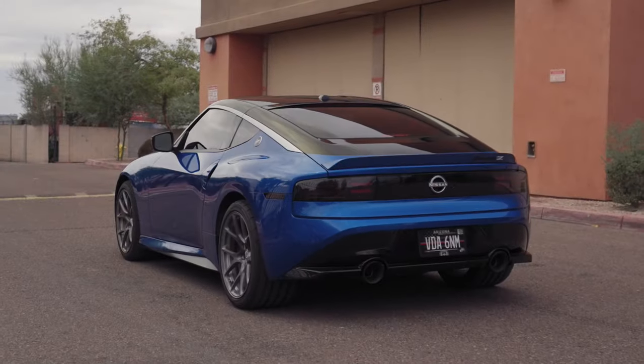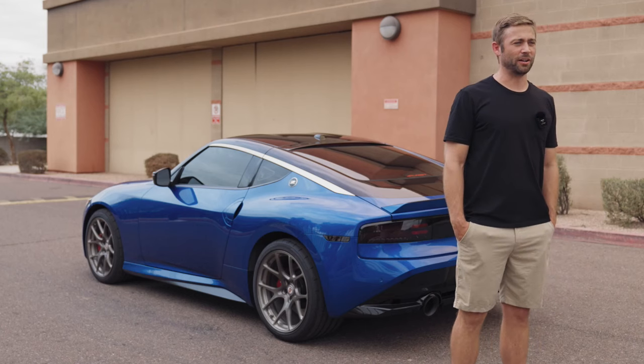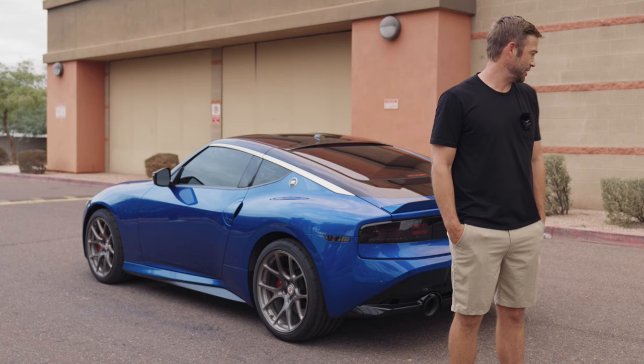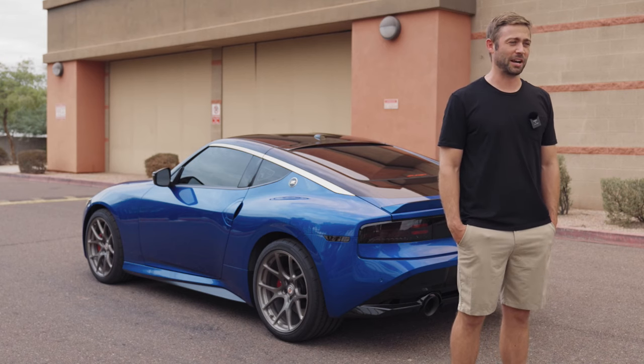I think it's a beautiful, beautiful car. I get compliments all the time from people that have no idea what it is — I go, 'That's a Nissan, you know.' I think it's going to age really well. The lines are really clean and I generally really enjoy it.